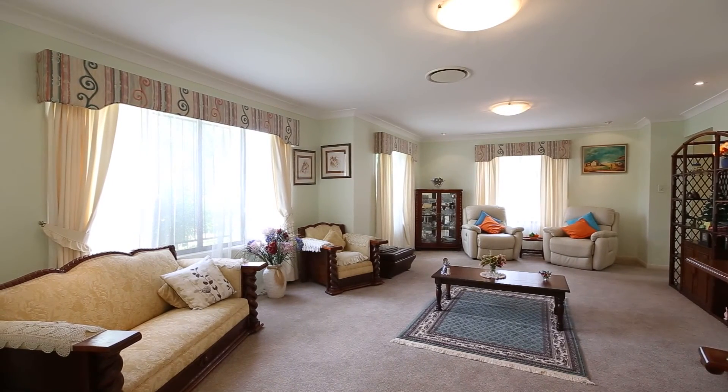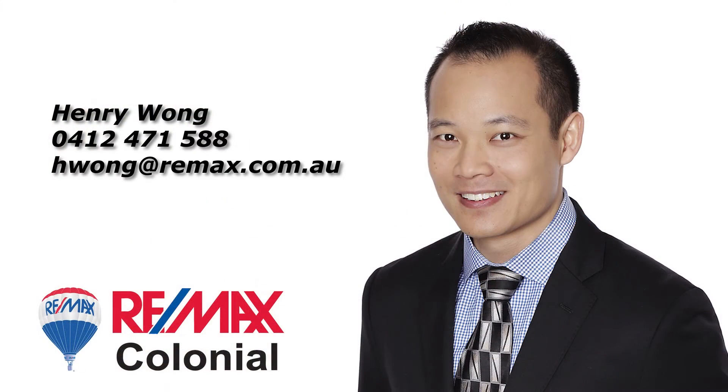A low-set house like this won't be here for long. Contact Henry Wong for an inspection.